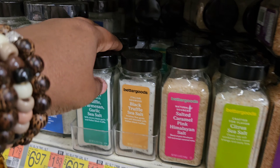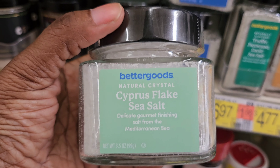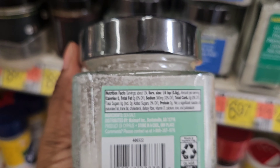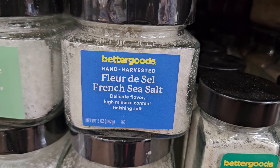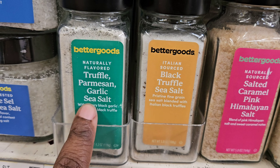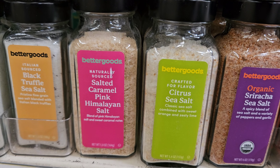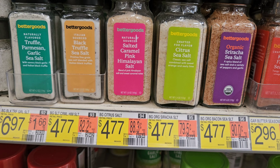They also have some salts — oh look at this! This is glass right here — the Cyprus flake sea salt, from the Mediterranean Sea. They also have a French sea salt — I've never even heard of that. They have the truffle parmesan garlic sea salt, black truffle sea salt, salted caramel pink Himalayan salt, citrus sea salt, and sriracha sea salt for a spicy blend. These are $4.77.